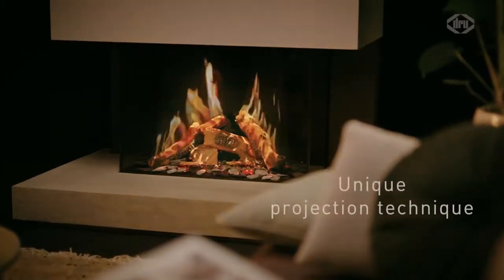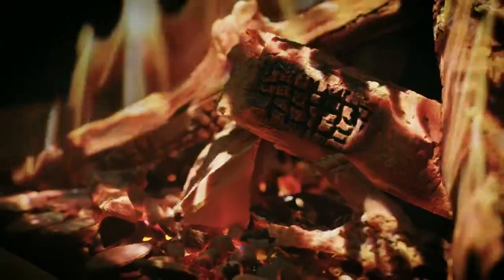Thanks to our unique projection technique, you can enjoy the fire from all corners of your room.